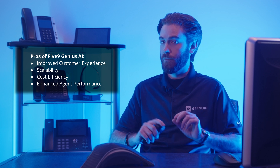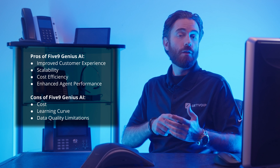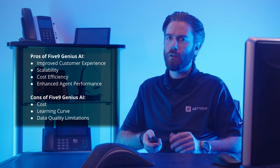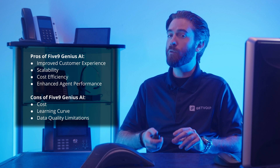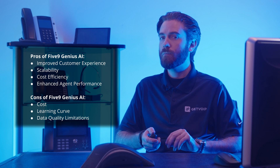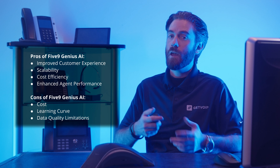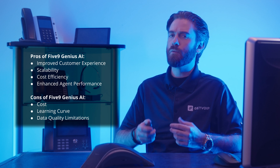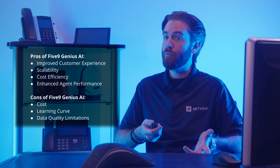Now onto the cons of Five9 Genius AI. Firstly, the platform offers a lot of bang for the buck, but the pricing may be prohibitive for smaller contact centers that do not have the budget. Next, learning curve — Genius AI can be daunting for new users despite having an intuitive interface, and it might be time-consuming for users without technical expertise. Lastly, data quality limitations — how accurate AI-powered insights are depends on how much data is available and the quality of said data, which might be a limitation for companies without access to large data sets or those still building their data.